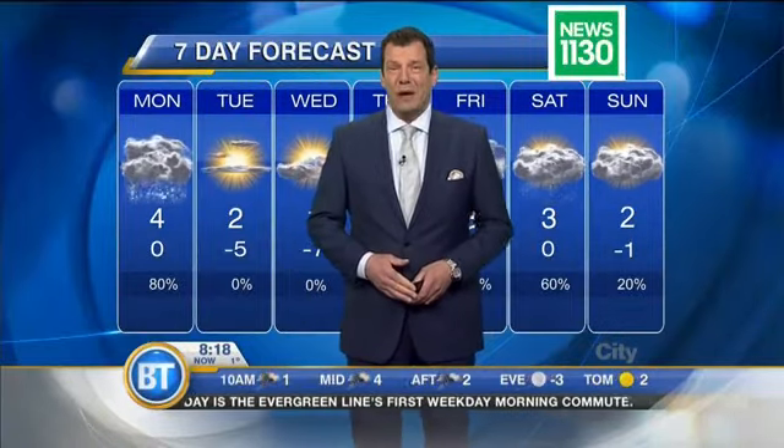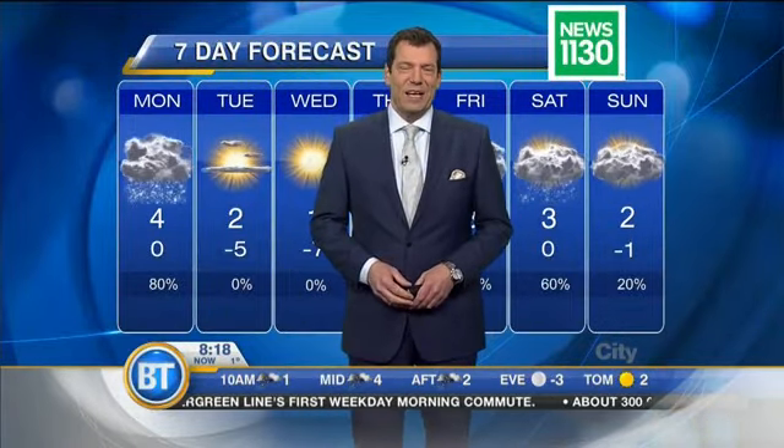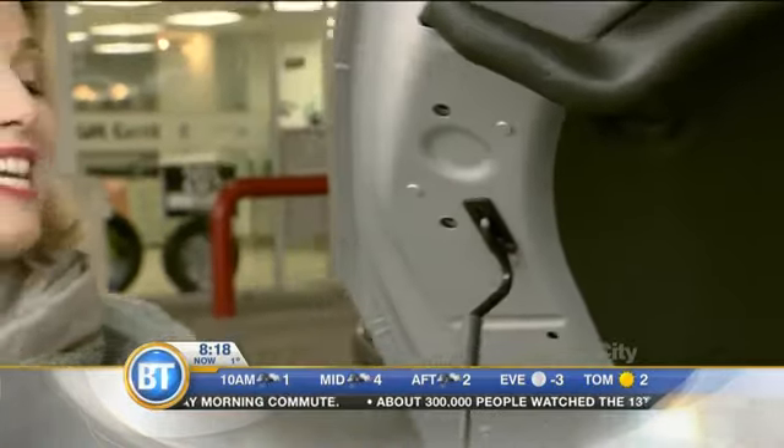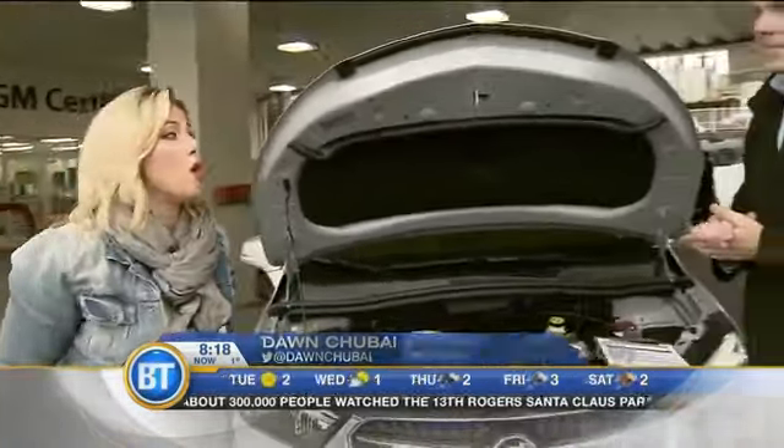With the snow coming, we need to get our automobiles ready for winter. Dawn is going to help us out with that today. We are here at Chevrolet Buick GMC Cadillac certified service in Burnaby, where we are getting our car winter ready.